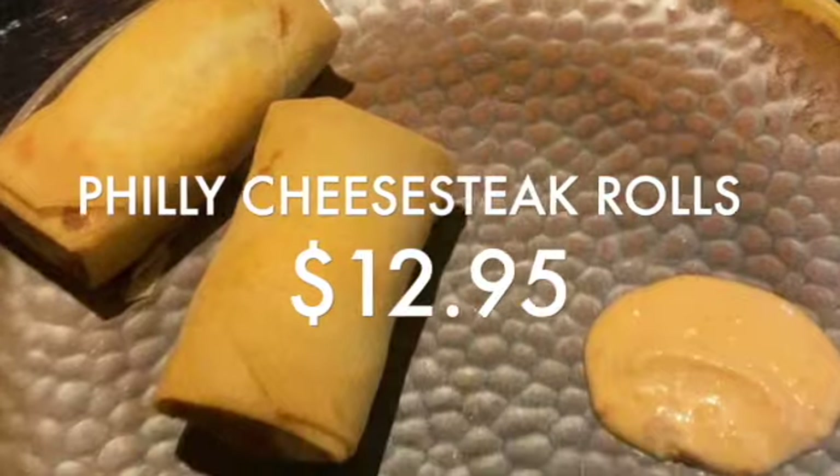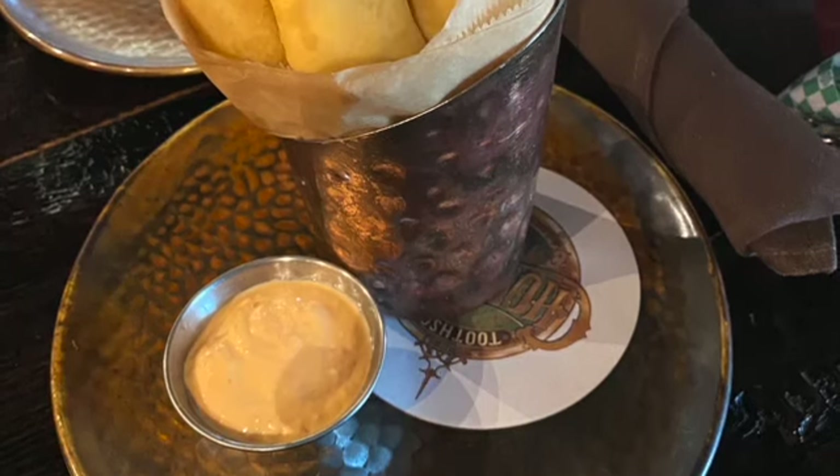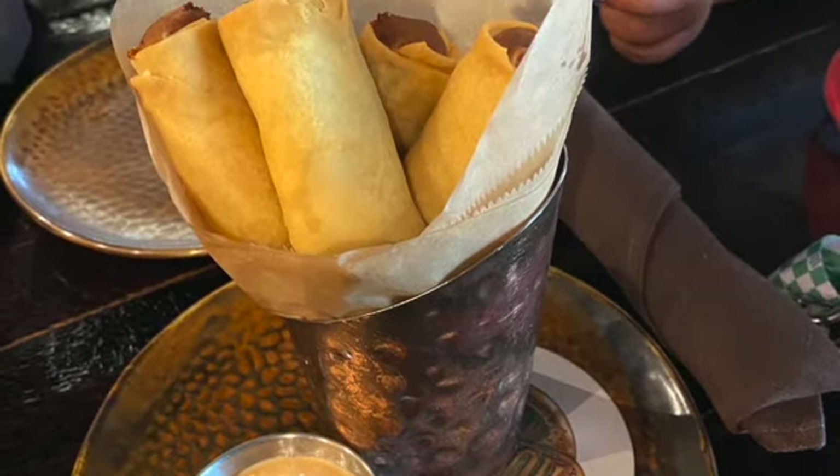We also got the Philly Cheesesteak Rolls, which were really good. Came with four of them for $12.95. Only thing that would be better if they came with more.